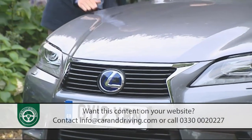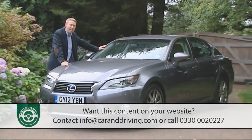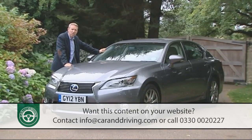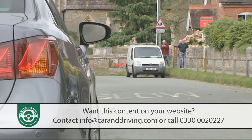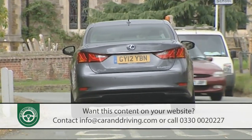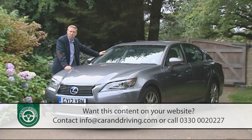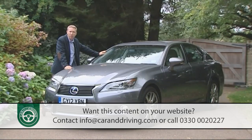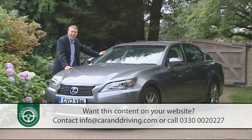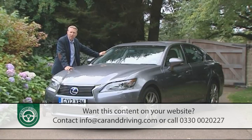To go further you have to buy the priciest GS 450h model and pay a premium for the PCS pre-crash safety system. This includes a monitor that scans the road ahead for potential collision risks, warns you if it thinks there is one, then helps you brake to avoid an accident. The PCS package also includes a lane keep assist system, an adaptive cruise control system functional at any speed, and a driver monitor camera that constantly scans your face to detect signs of drowsiness.